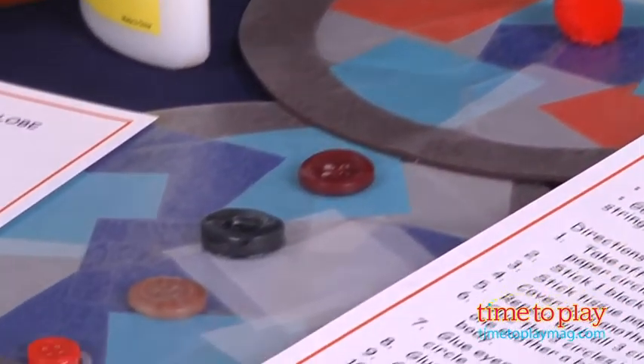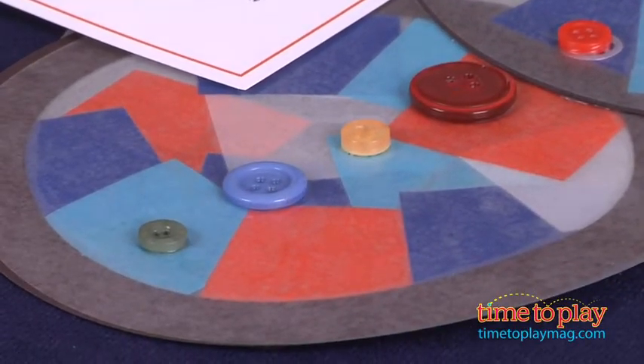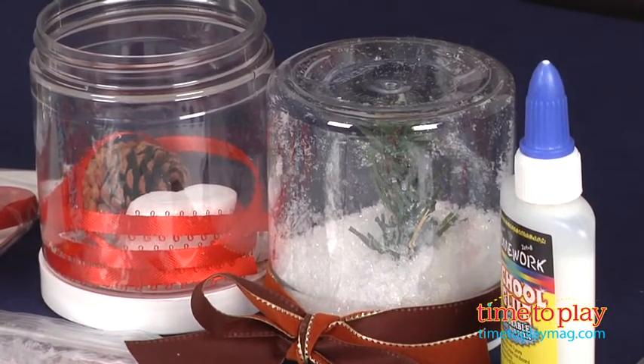These are the supplies for the Winter Wonderland Happy Trunk, and it came with instructions and supplies for making two snow globes, a stained glass snowman, and ice paintings.